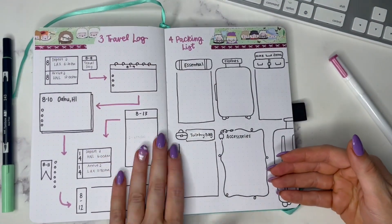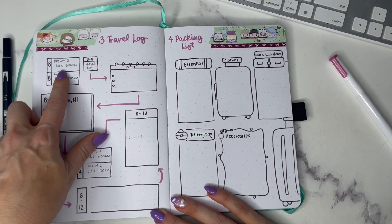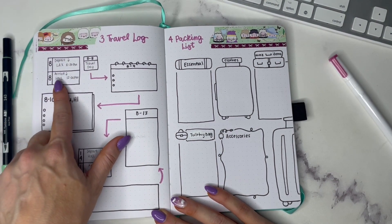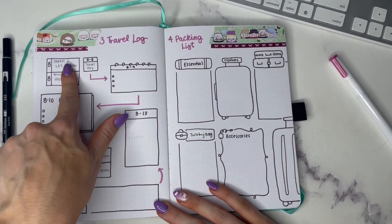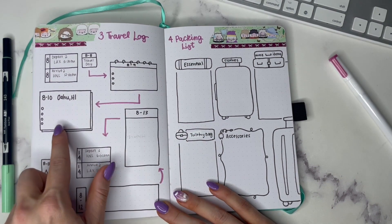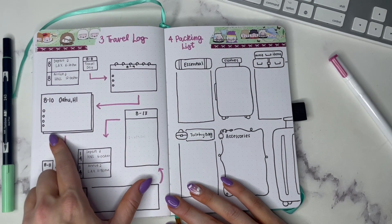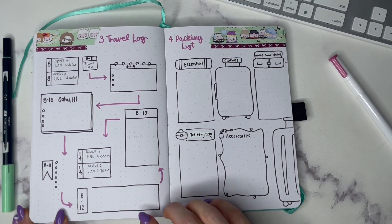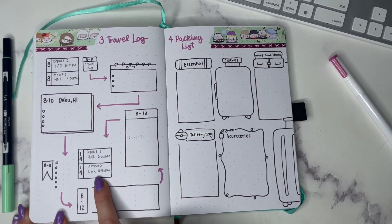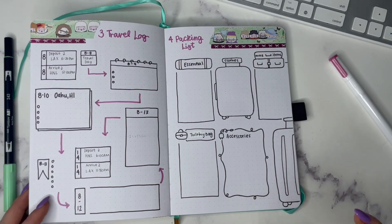Number three is a travel log. I did this in little sections with a departure and arrival — for example, departing from LAX, arriving in Honolulu at 12 PM — so this accounts for time changes. August 8th would be a travel day, and then from there just having a box for each day and what's happening. For example, on the 10th you might be going to Oahu with some planned excursions, moving on through the 11th, 12th, 13th, and then leaving Honolulu for LAX on the 14th.